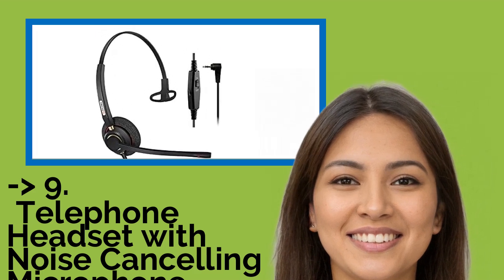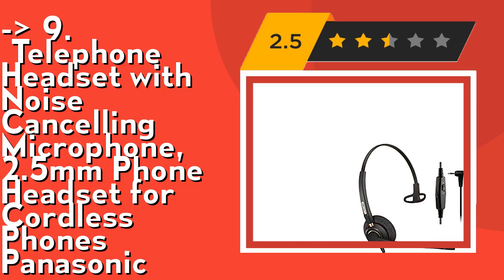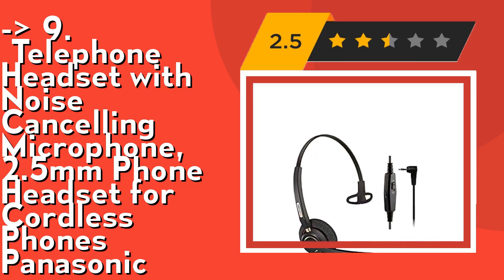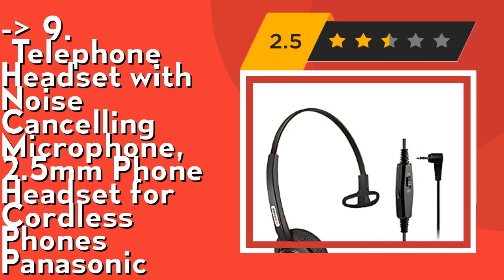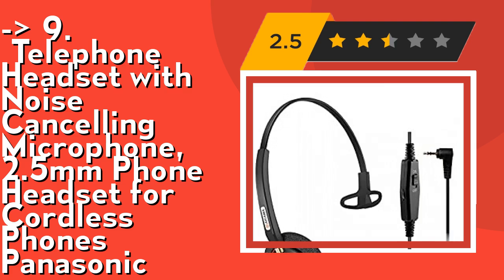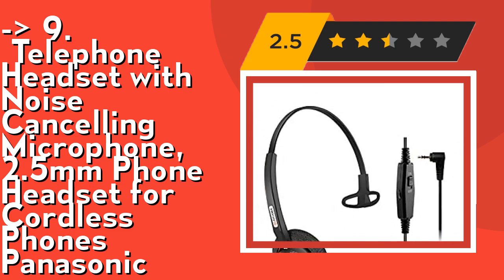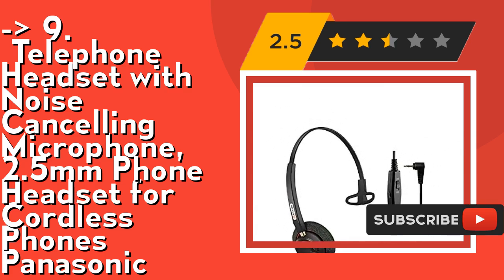The ninth one is a telephone headset with noise cancelling microphone — a 2.5mm phone headset for cordless phones, compatible with Panasonic. It delivers clear calls. The cordless phone headset enables a natural listening experience. The noise cancelling microphone provides greater focus and concentration by blocking background noise, plus acoustic shock protection to protect your hearing — less noise, clearer voice. It's an ultra durable headset with reliable structure, built to last.